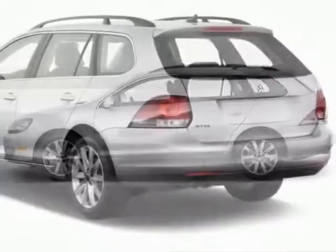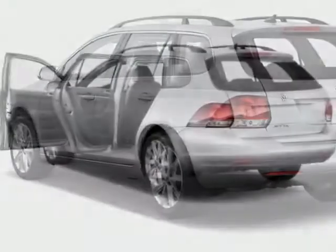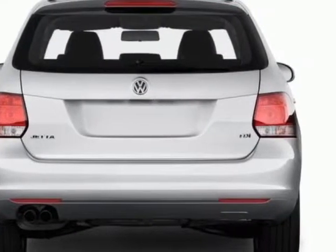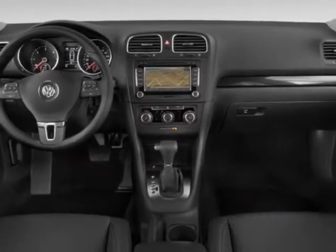This vehicle gets an estimated 23 miles per gallon in the city and an estimated 31 on the highway. This Jetta boasts a 2.5 liter engine and has a 6-speed automatic transmission. Additional options for this vehicle include power locks.